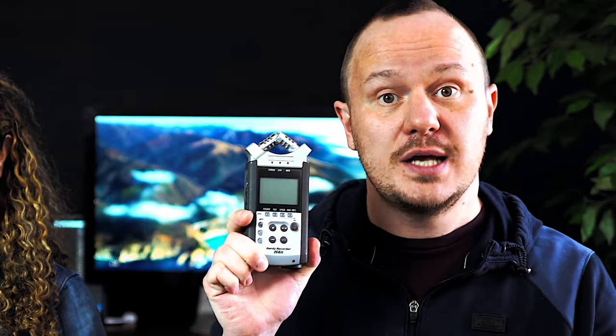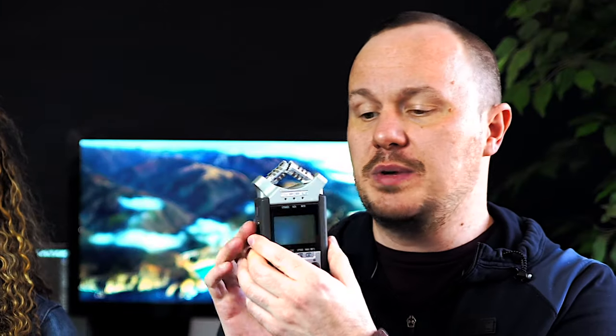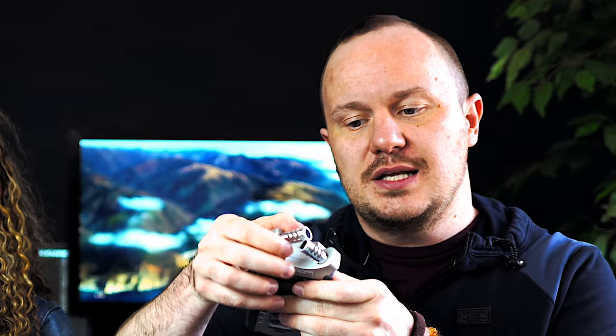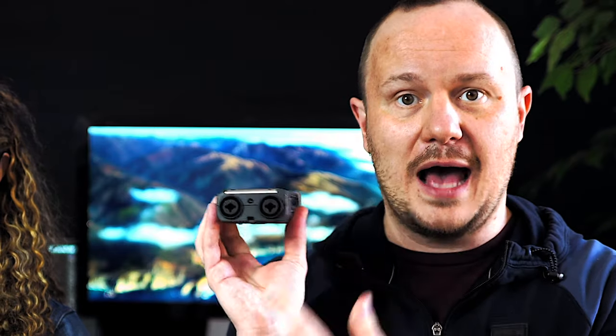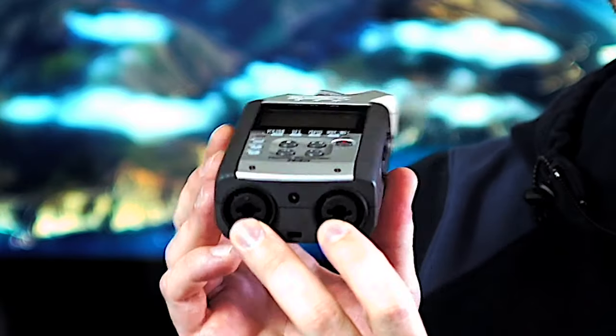This guy right here is called the Zoom H4N. Zoom recorders are very popular — people use them for podcasting like crazy. This is really cool because it has two microphones on the top, and these are stereo microphones that you can twist to change how wide the stereo capturing is. Just out of the box you can record a podcast, especially if it's just one person. These are also perfect microphones to capture ambience — we're actually going to do that when we get to the grocery store. In addition to these two microphones, it also has two XLR inputs that you can plug a regular microphone into.